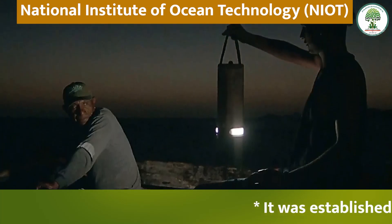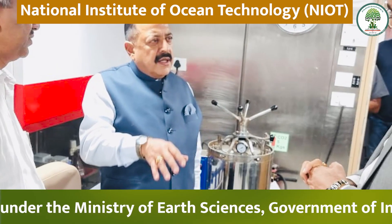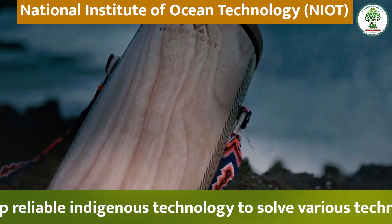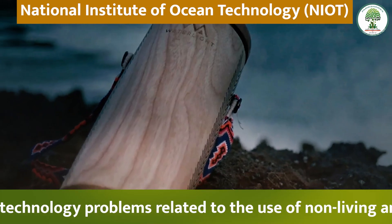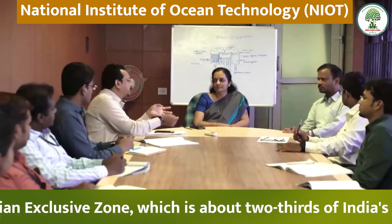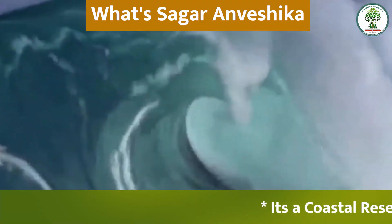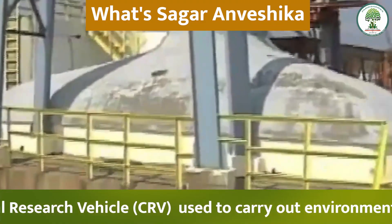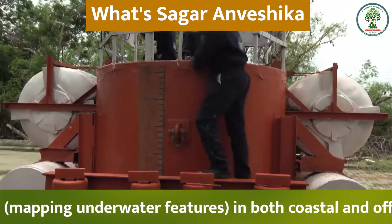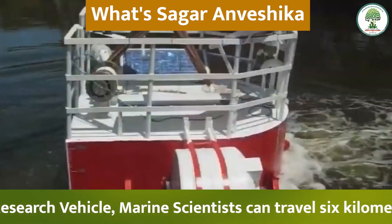The National Institute of Ocean Technology (NIOT) was established in November 1993 as an autonomous society under the Ministry of Earth Sciences, Government of India. Its objective is to develop reliable indigenous technology to solve problems related to the use of non-living and living resources of India's Exclusive Economic Zone, which is about two-thirds of India's land area. Sagar Anveshika is a coastal research vessel used for environment indexing and bathymetric mapping of underwater features in both coastal and offshore waters. Using this vessel, marine scientists can travel six kilometers below the sea.